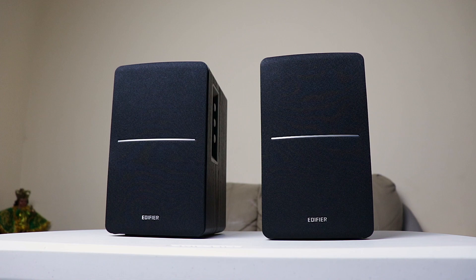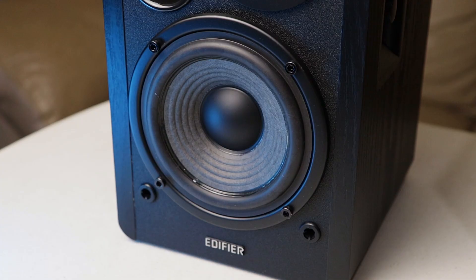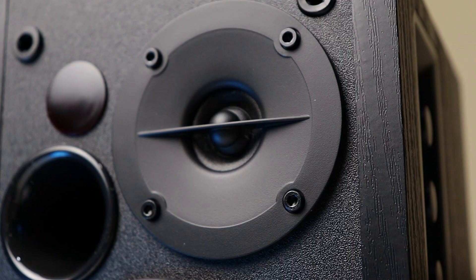At 3,500 Philippine pesos or 70 US dollars, you'd think this is expensive for speakers, but no — it's actually affordable compared to the next good option, which is around 10,000 Philippine pesos or 200 US dollars.